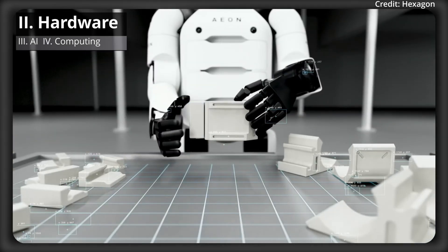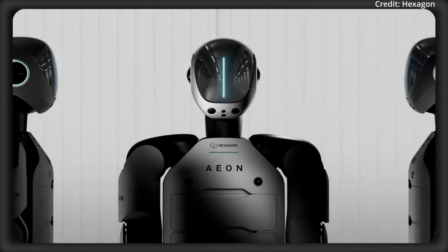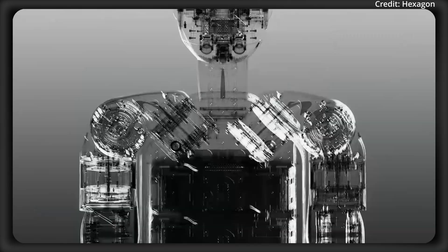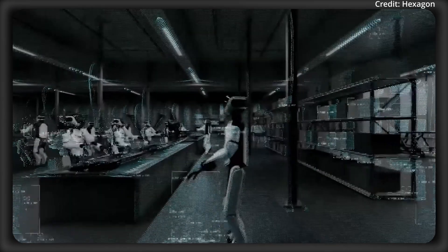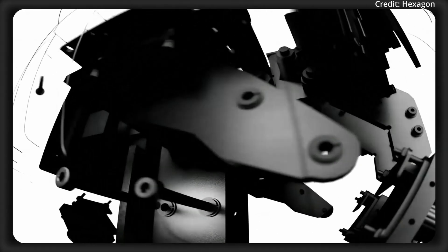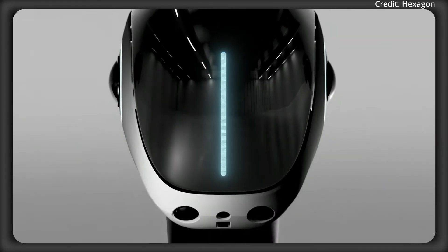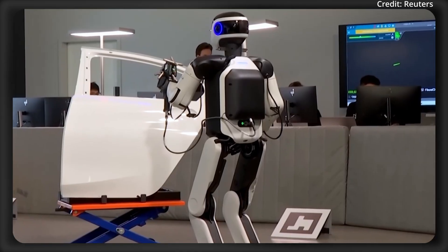Internally, Aeon houses three specialized computers — a general computing engine and two dedicated AI processors for edge-based autonomy and advanced mission reasoning. The emphasis on edge AI means Aeon can process information and make decisions locally, without relying on constant cloud connectivity. This reduces latency and allows the robot to react swiftly to changes, whether navigating a busy warehouse or inspecting critical infrastructure.